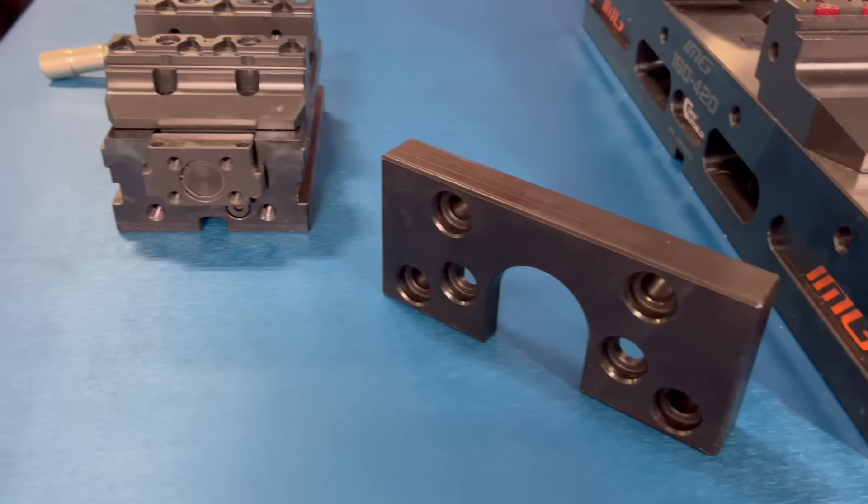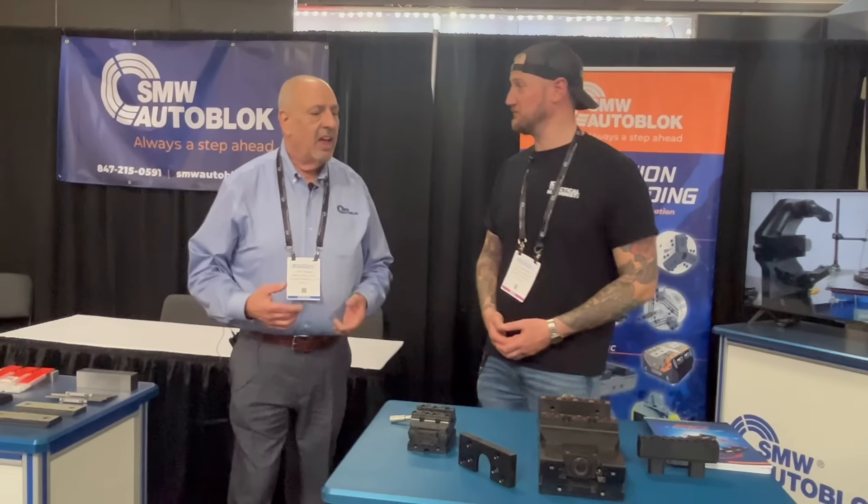We go from 88mm all the way up to 460mm — so pretty much if you need it, we've got it, and we cover the whole spectrum.